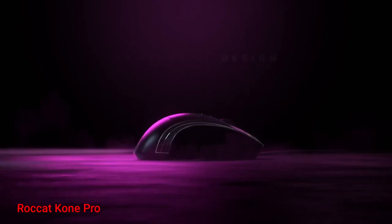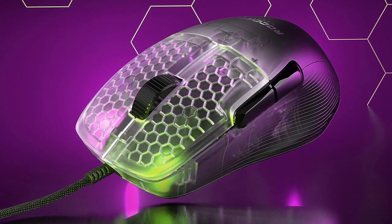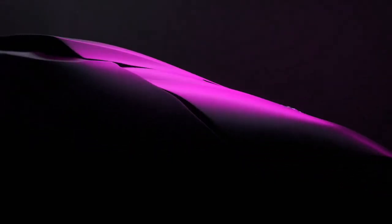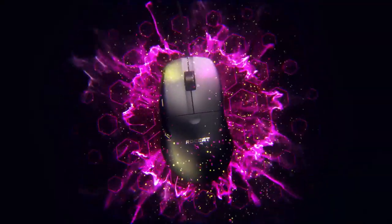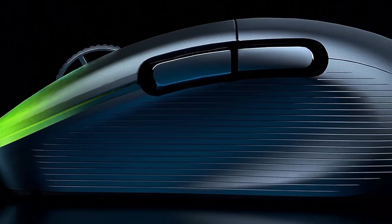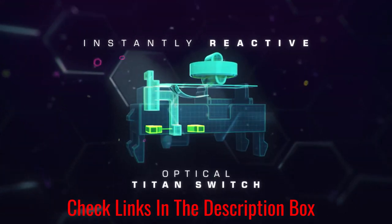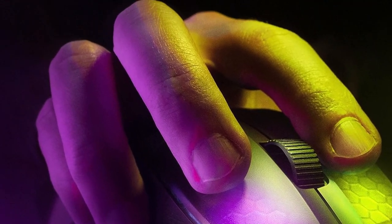Number 1: ROKAT KONE PRO. Unleash your gaming prowess with the ROKAT KONE PRO, a feather-like powerhouse at 66G. Boasting a high-performance 19K DPI sensor, its click latency ensures lightning-fast responsiveness. What sets it apart is the ergonomic design tailored for gamers with larger hands, offering comfort and a left thumb rest for enhanced control — ideal for those seeking a fusion of FPS performance and productivity. However, users with mid-size or smaller hands may face challenges, as the shape may not cater to optimal finger placement and left side buttons could be a stretch.